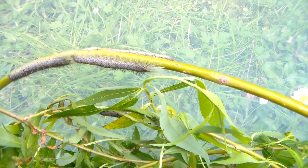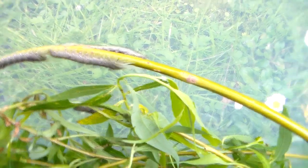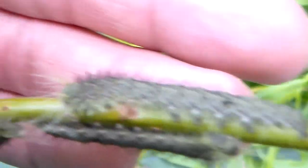This is one of the largest Lasiocampidae species in the world. This is just a third instar, and the final instar will be bigger than an Atlas moth larva — I'm not kidding. I've seen the final instars and they are actually armed with very sharp spines.